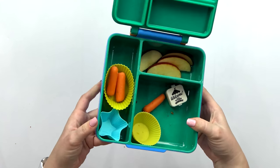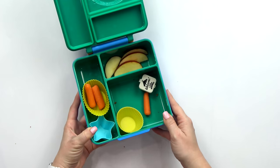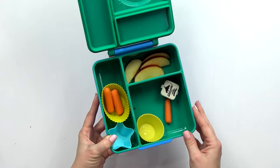Let me know in the comments down below, out of all of the lunches this week, which one was your favorite. I want to give a huge thanks to the Binghams for sending me their lunch ideas. Don't forget to go check out their channel — it will be linked down below. Thanks for watching, and we'll see you next time.